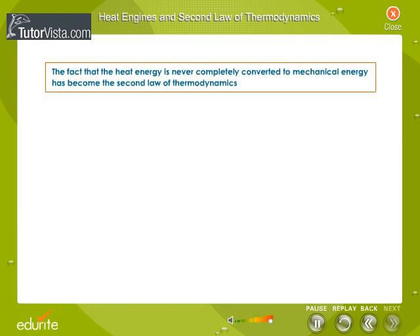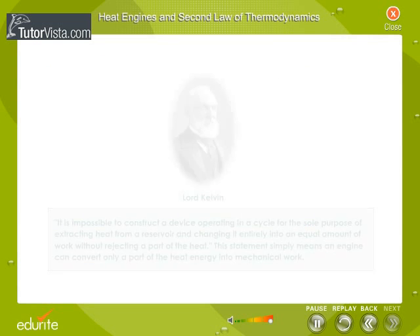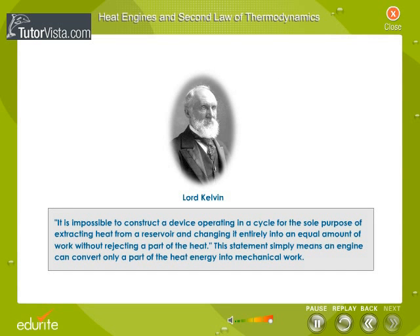The fact that heat energy is never completely converted to mechanical energy has become the second law of thermodynamics. There are several equivalent statements of the second law. Lord Kelvin stated: it is impossible to construct a device operating in a cycle for the sole purpose of extracting heat from a reservoir and changing it entirely into an equal amount of work without rejecting a part of the heat. This simply means an engine can convert only a part of heat energy into mechanical work.